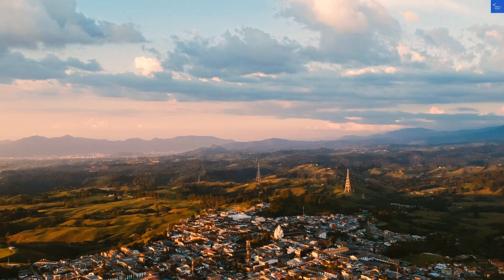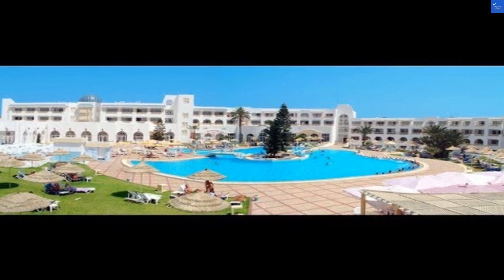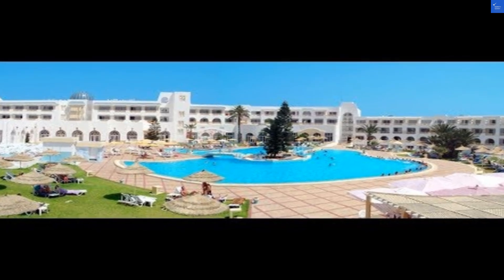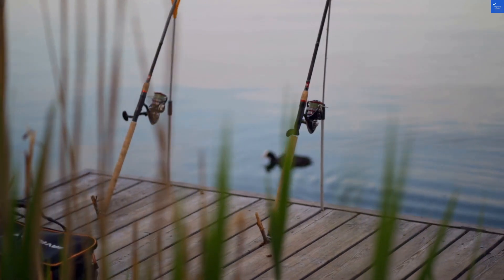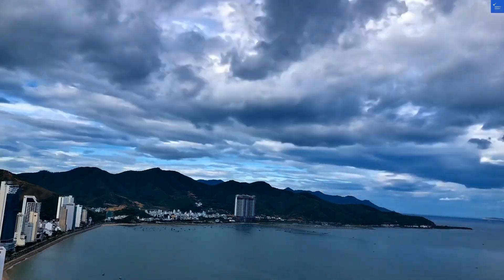Moving on to the amenities. The pools are pretty impressive, with one reviewer raving it's like swimming in an oasis, but with more floaties. However, the kids' pool needed a bit more maintenance. Overall, amenities score is 7 out of 10.